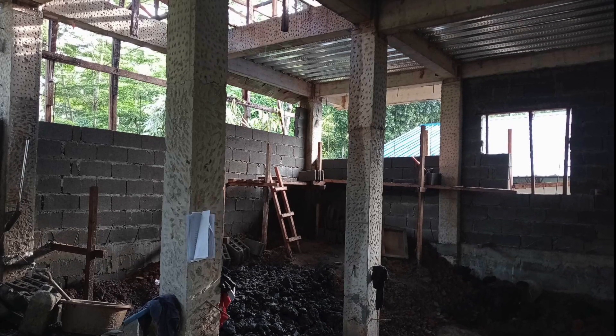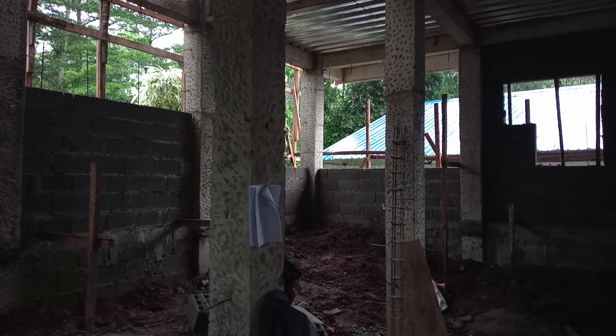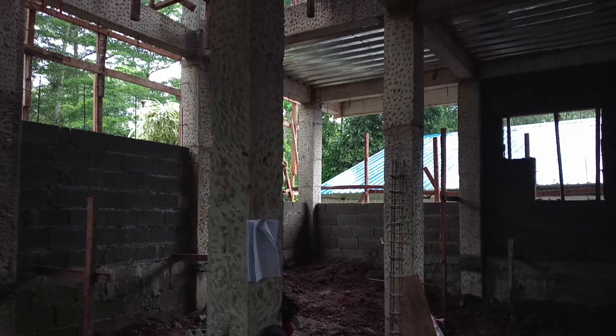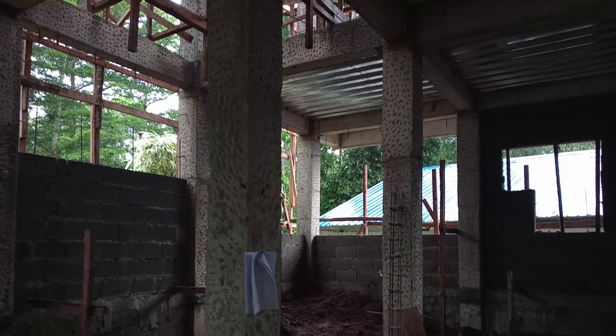That's back over the stairs in the middle there and back in where the dining area is going to be. You can see on the very right there where they chopped a little bit of that block out to put that window in.